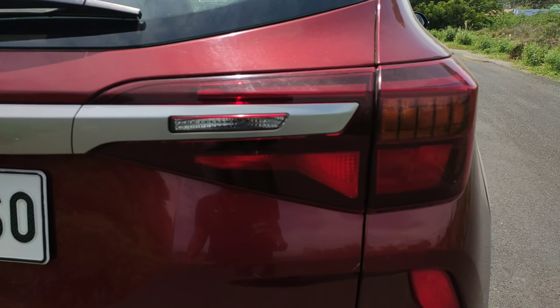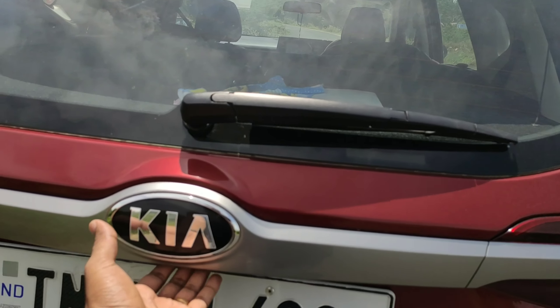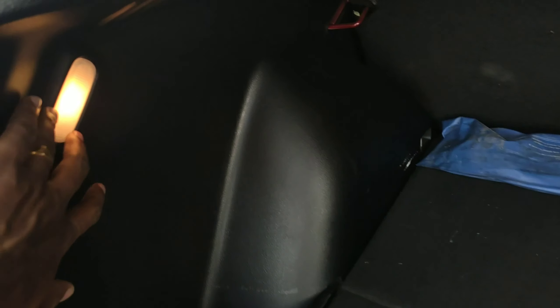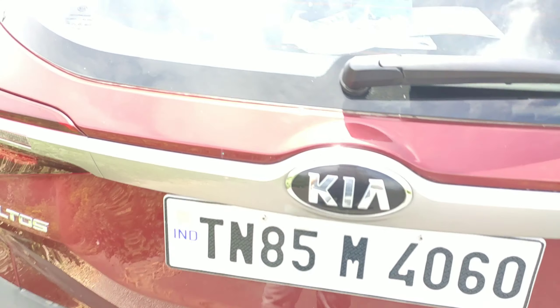The tail lamps are beautifully designed, and there's the Seltos badging. Let's open the boot — the boot space is quite enormous. You also have a small boot light and a space-saver spare wheel.